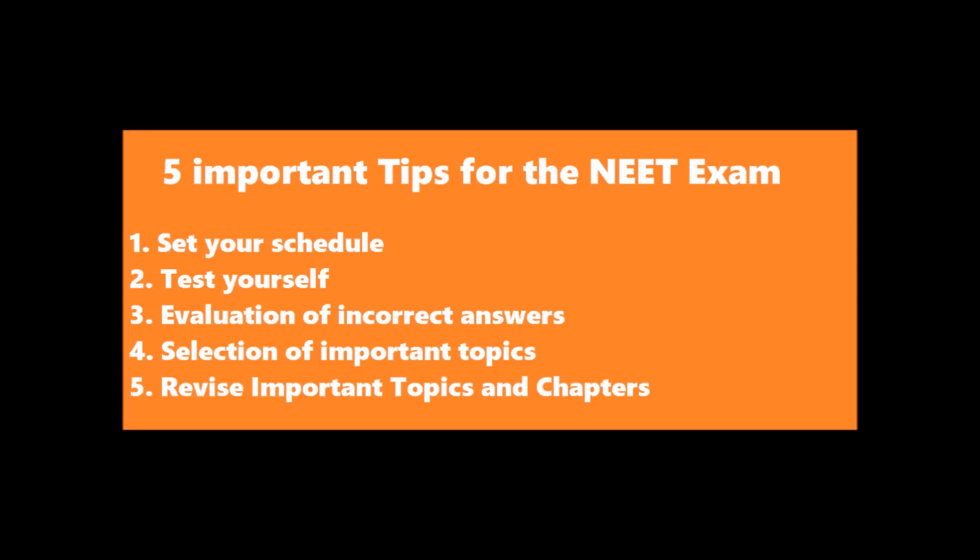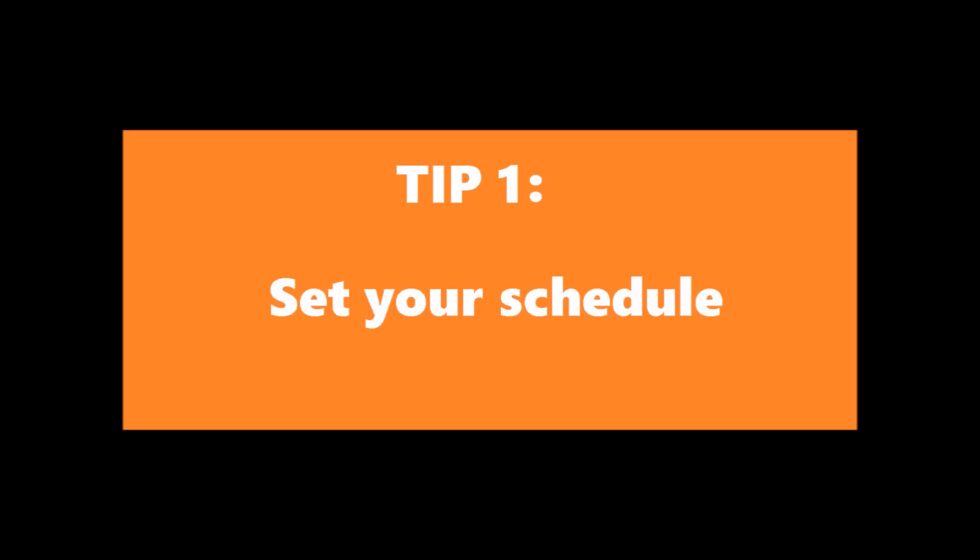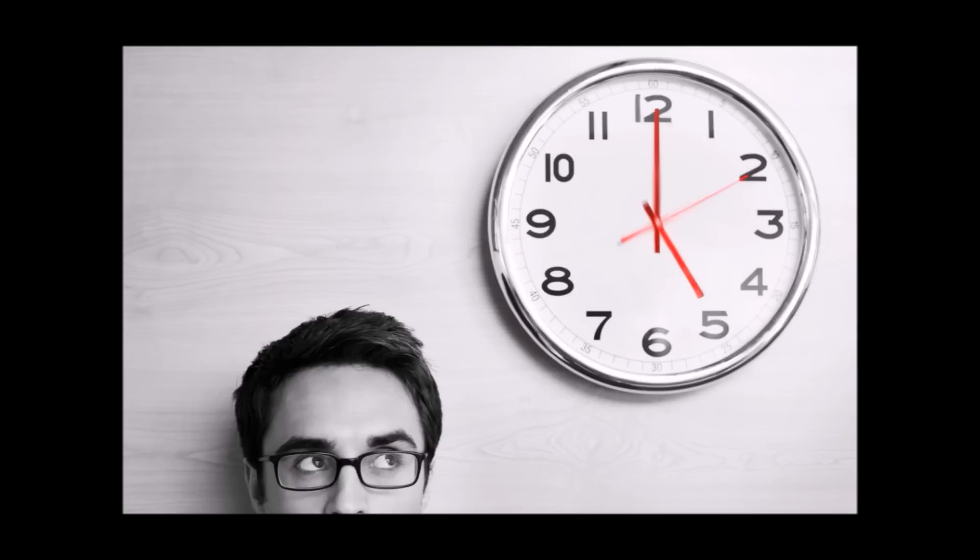We are going to discuss all those tips in great detail step by step and how you are going to implement these tips in 30 days. Let's start with the first tip: Set your schedule. As you already know that the NEET exam is around the corner, so it is very important to use our time wisely and for that we must follow our study schedule.